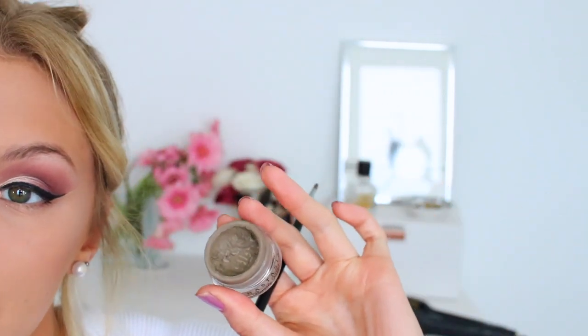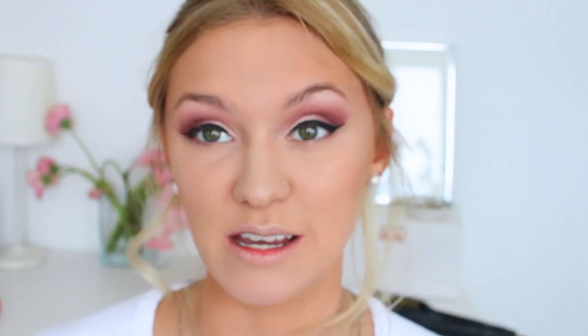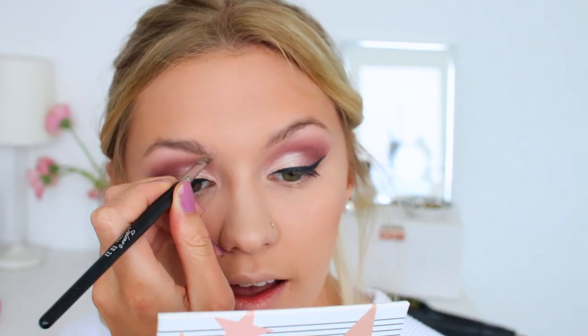For brows, the product that changed my game 120% is the Anastasia Dip Brow Pomade in the shade Taupe. This is actually no longer my favourite at all, but to be realistic this is what I started using when I eventually saved up the money and bought it in America, and from then on I've rarely gone back to pencils when doing a full face night-out makeup. If you haven't tried a pomade yet, go and get yourself one — you can get cheap ones now — because they make your life so much easier.